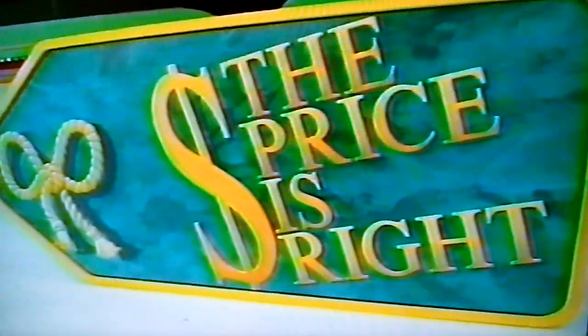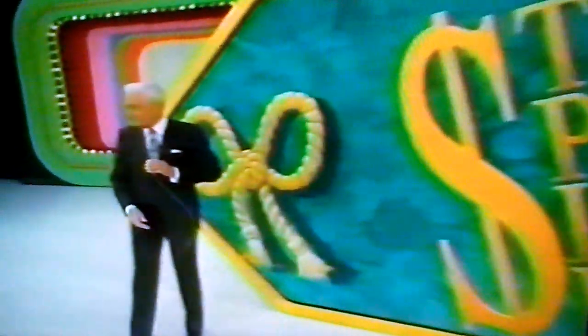He knew it! Right over here, Marcus. Marcus, I want you to win that — a beautiful dining room.